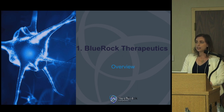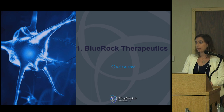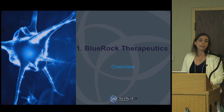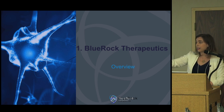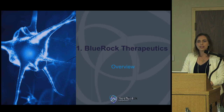They built the company by in-licensing intellectual property and engaging key opinion leaders as scientific co-founders and advisors. BlueRock is an engineered cell therapy company. We have a pluripotent stem cell platform that is engineered in part to reduce immunogenicity so that we can generate allogeneic cell therapies — an off-the-shelf product where the same product could be applied to different patients and their immune systems would not reject it.